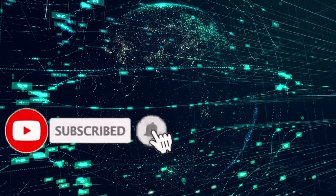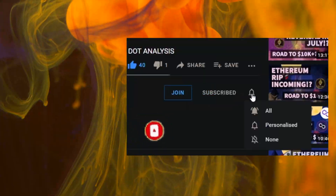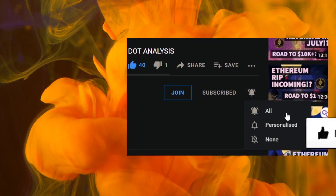Just before we begin make sure to hit the subscribe and bell icon — people aren't seeing our content, probably because you haven't hit the bell. Thank you again for all your support, we're so proud of the amazing community that we've built.